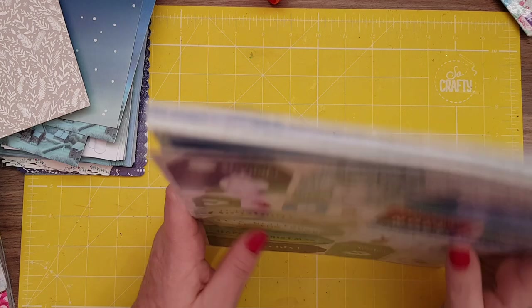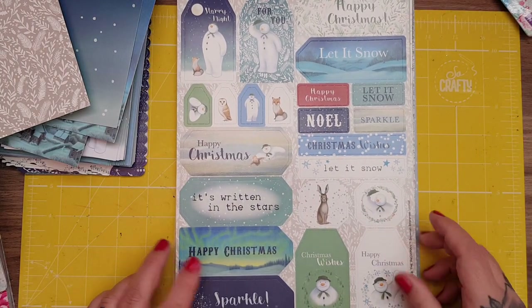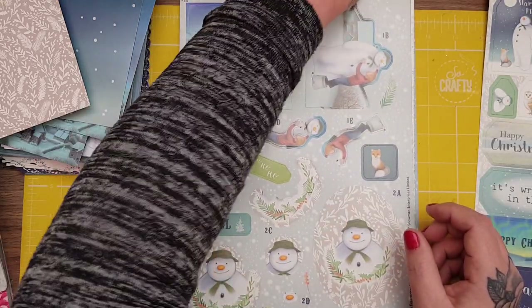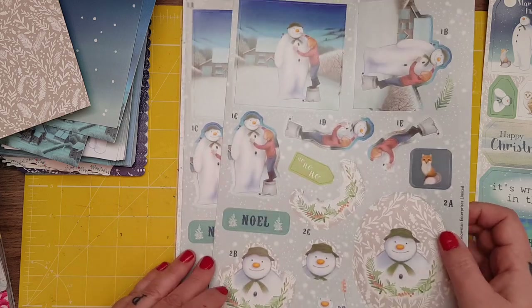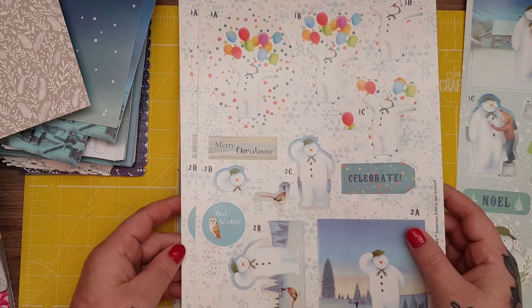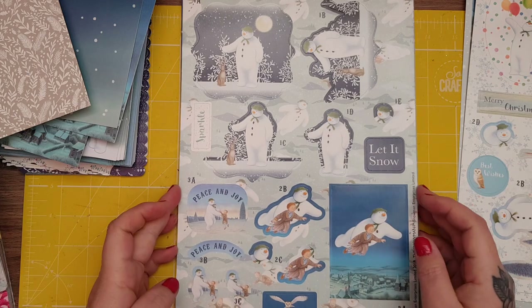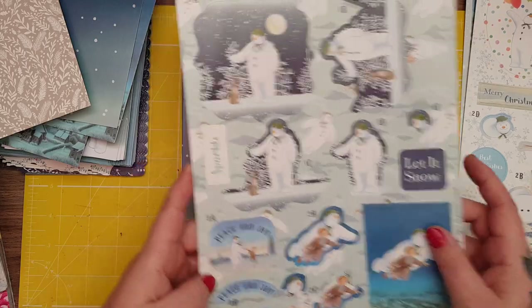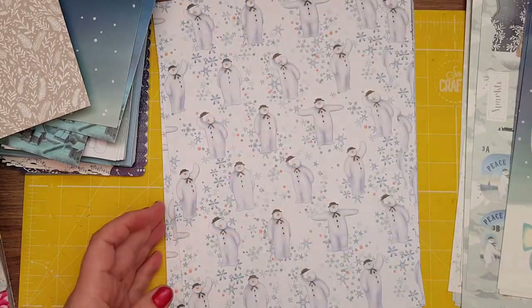And then you get the die cut — look at all the tags, aren't they beautiful? And then you go onto the decoupage pages, so you're getting two per sheet and you're getting three of each sheet, so there's lots. Honestly, I just cannot wait for Christmas, I'm so excited. Look at that one — he's flying! And aren't they just amazing? There's the bike scene — absolutely cracking. And then you get the papers.